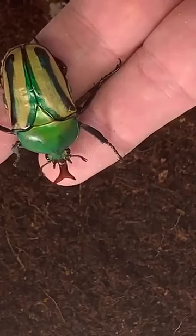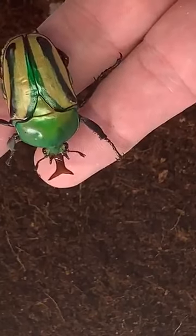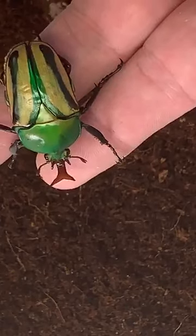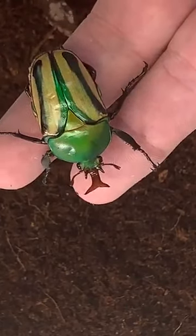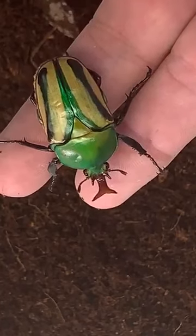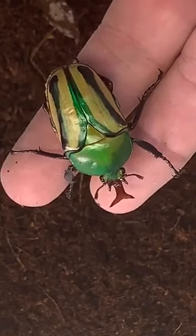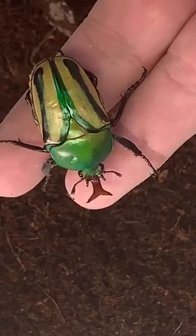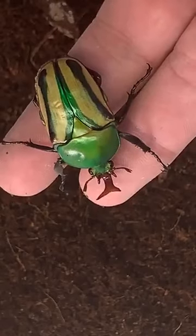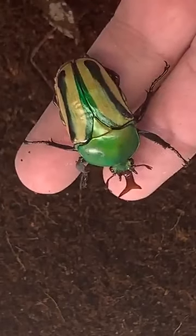Bugs and insects are often used interchangeably, and I see nothing wrong with that. But there's actually one type of insect that is specifically called a bug or a true bug. If you want to be really technical, technically only those types of insects are actual bugs or true bugs.